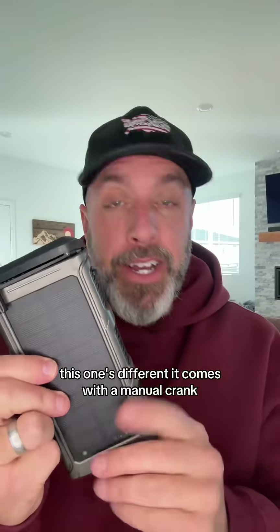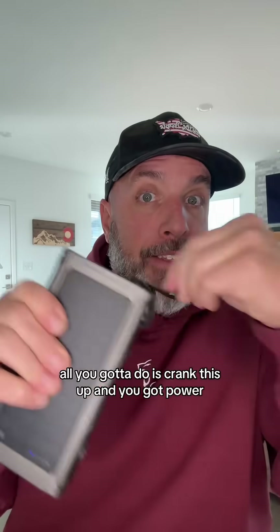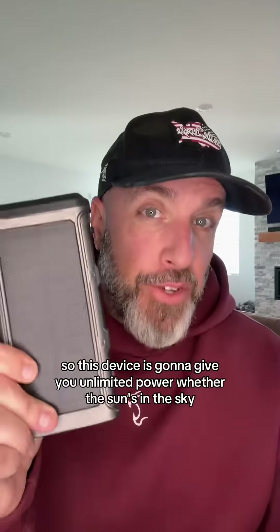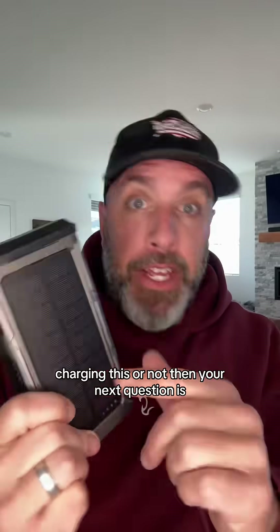But this one's different. It comes with a manual crank. So when the sun's not in the sky, all you gotta do is crank this up and you got power. This device is gonna give you unlimited power, whether the sun's in the sky charging this or not.